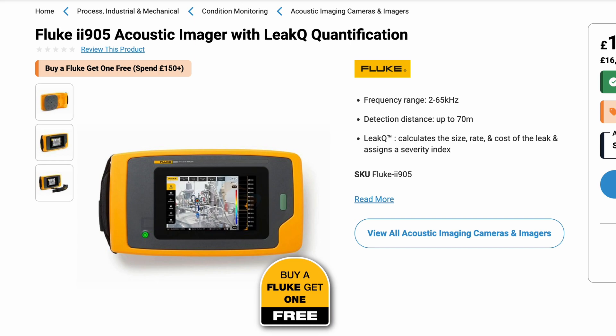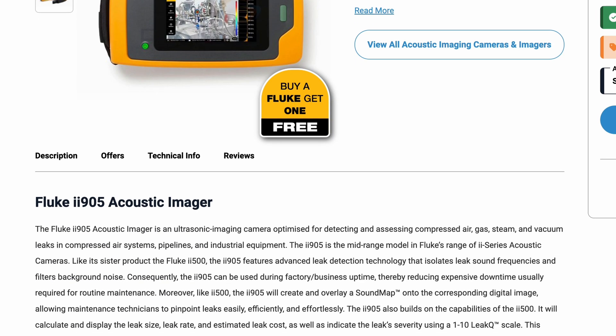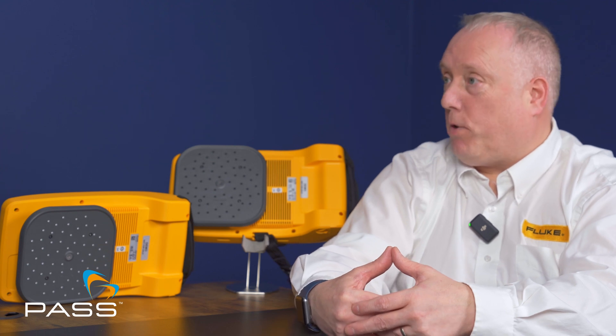The Ii905 supersedes the Ii900 and moves towards the Ii910 level, where it now quantifies leaks and offers enhanced features. Additional improvements include new inline-charged batteries and tripod fixings, giving the customer a little more functionality.